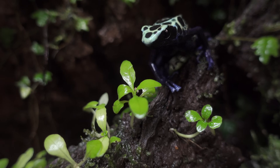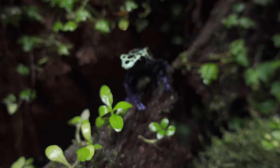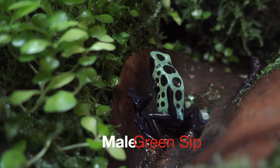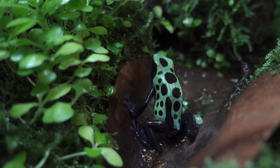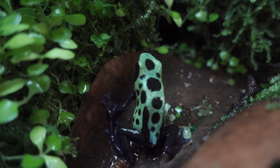Here is the female again, and here's the male. This male's pretty old — I want to say around 8 or 9 years old.